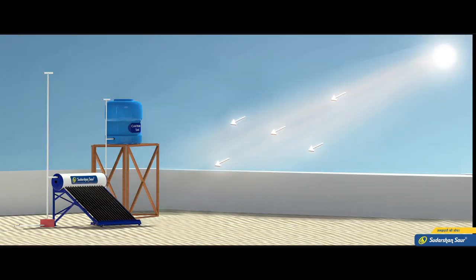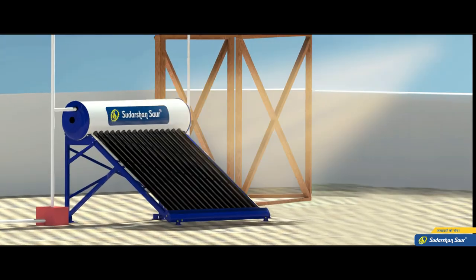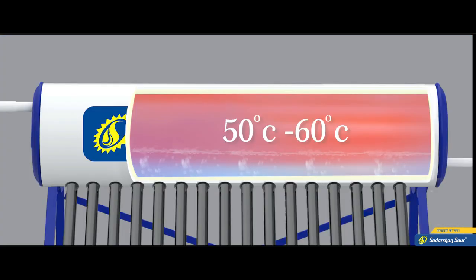The sun's rays fall on the evacuated heat collector tubes. Because these tubes are black in color and triple layer, the water is heated up to 50 to 60 degrees.